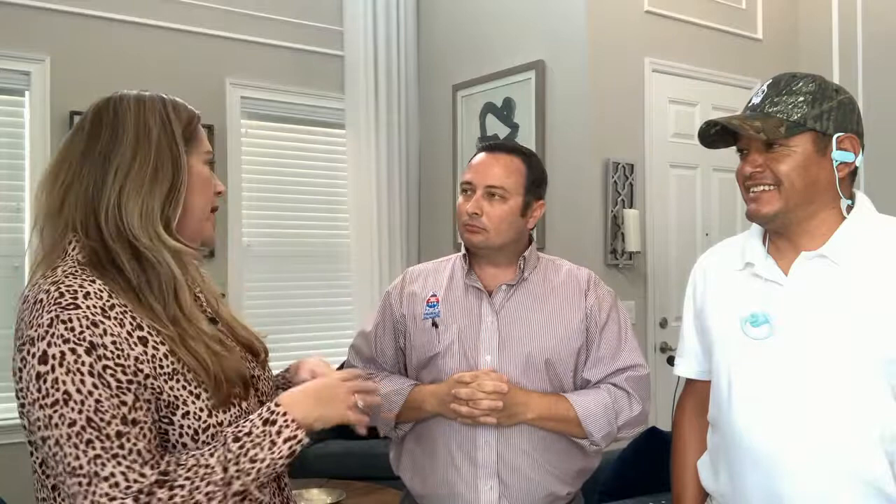Now moving on to the lightest sheen, which is flat. Flat paints are good for repaints — if you need to hide surface imperfections or mask wall repairs, flat is the least reflective, so you don't see as many repairs and imperfections. However, most flats are not very washable, so if you have little kids with handprints all over the wall, this is not the paint you're going to choose.